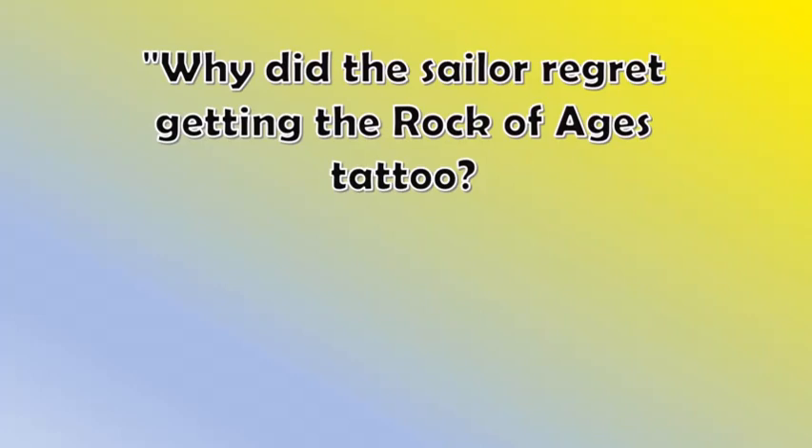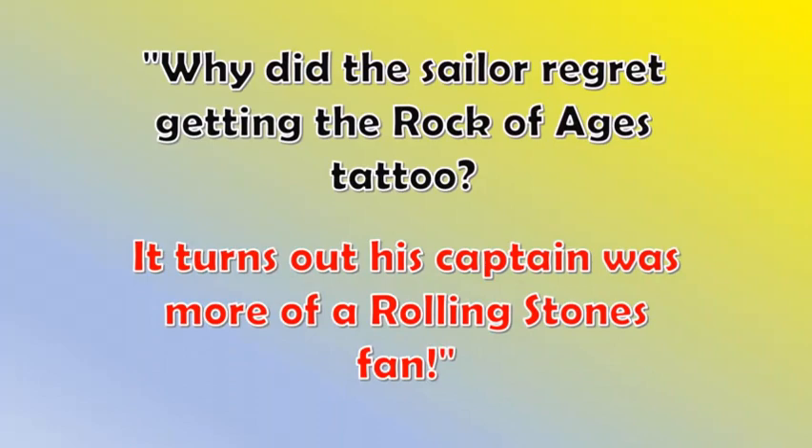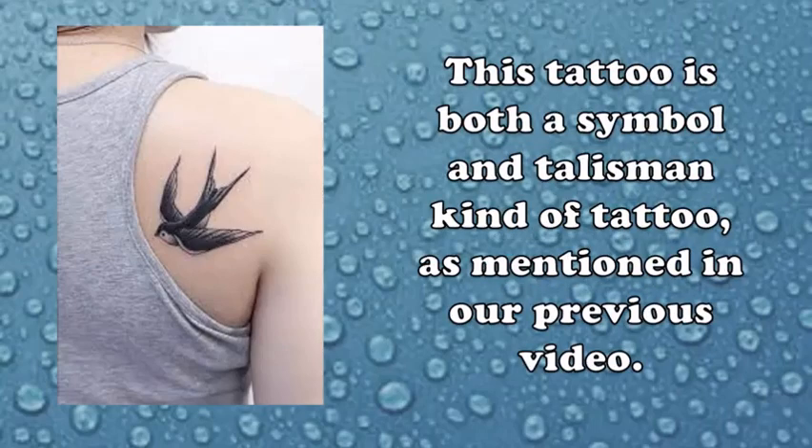Why did the sailor regret getting the rock of ages tattoo? It turns out his captain was more of a Rolling Stones fan! Our seventh tattoo on the list is the swallow — this tattoo is both a symbol and talisman kind of tattoo, as mentioned in our previous video.